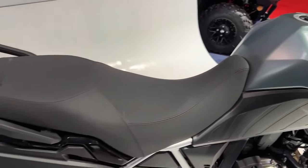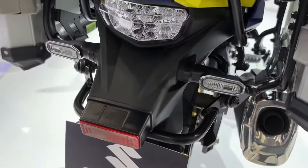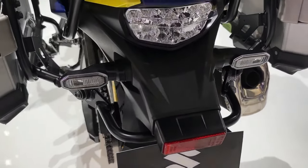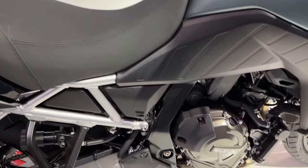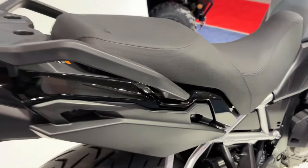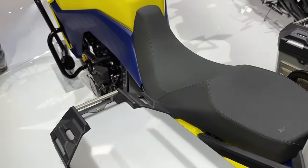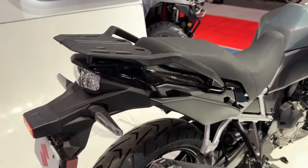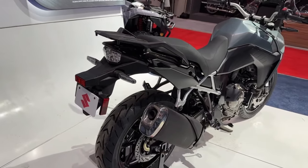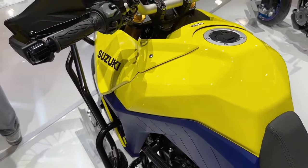The list of rider aids on the new model includes a 5-inch TFT display and Suzuki's Intelligent Ride System, giving access to traction control, ABS, ride modes, easy start, and low RPM assist. The touring model is offered with a lockable top box as standard in the USA.